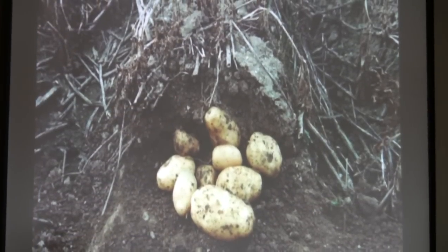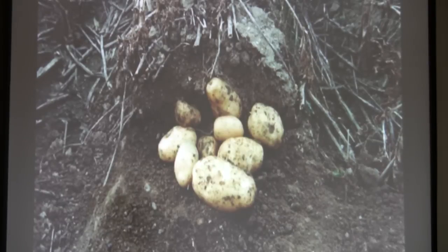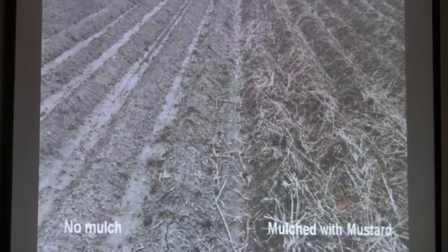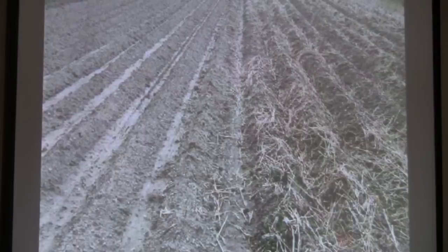In that picture — the residue — we were just using mustard. Three varieties of mustard. That much residue was left the first time. Going back — that's where we started. You can see the mustard growing for the next year.